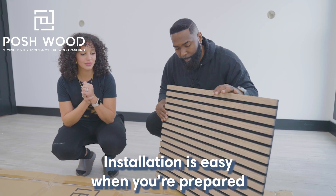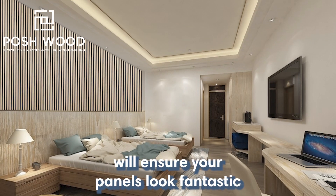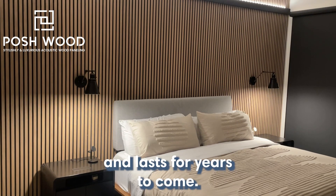Installation is easy when you're prepared. Clean, dry walls, proper alignment, and regular maintenance will ensure your panels look fantastic and last for years to come.